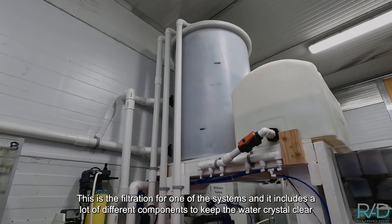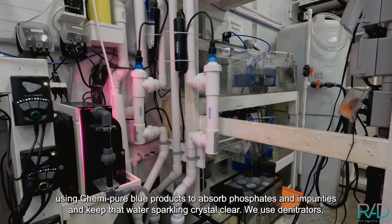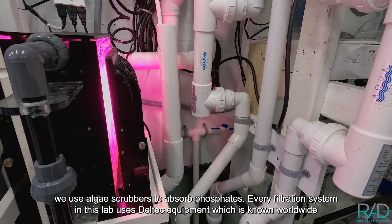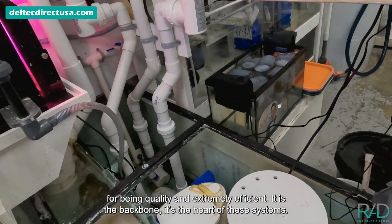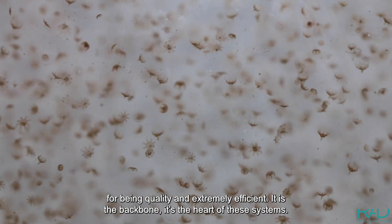By carefully monitoring the water and using advanced filtration systems like this one — this is filtration for one of the systems — it includes a lot of different components to keep the water crystal clear. We use ChemiPure Blue products to absorb phosphates and impurities, denitrators, and algae scrubbers to absorb phosphates. Every filtration system in this lab uses Delta equipment, which is known worldwide for being quality and extremely efficient — it's the backbone, the heart of these systems.